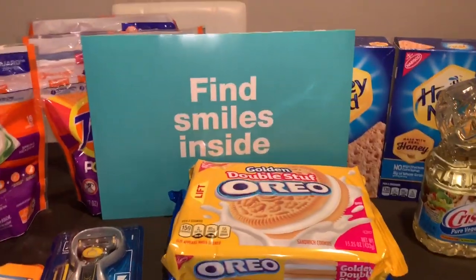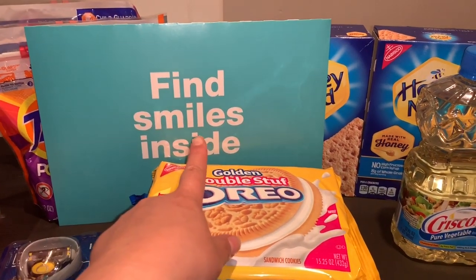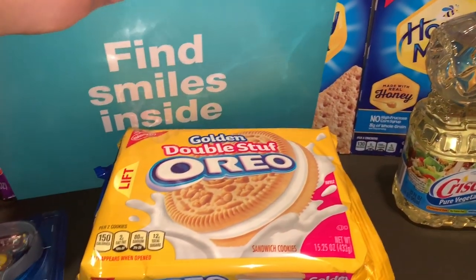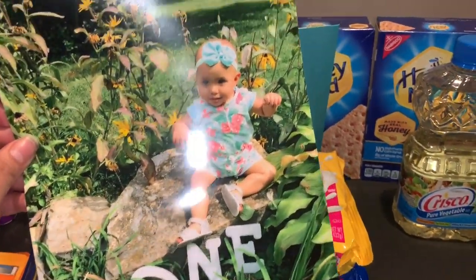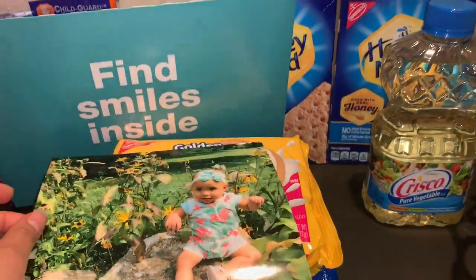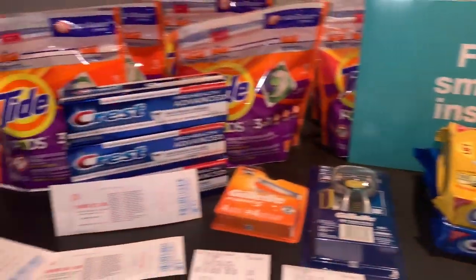I did share on my community tab that there was a totally free 8x10 picture, so hopefully you guys got your free 8x10. Let me show you — this is my daughter when she turned one year old. It actually came out pretty good this time, and it was totally free.